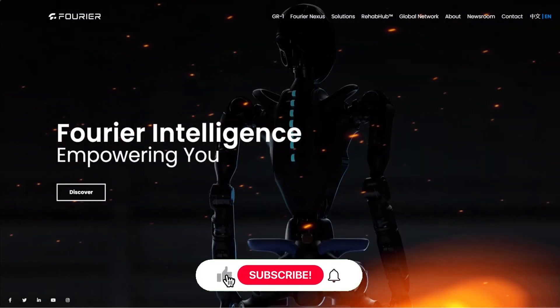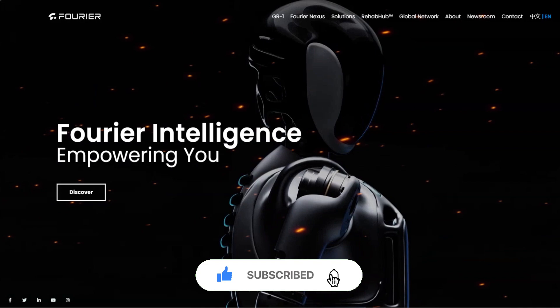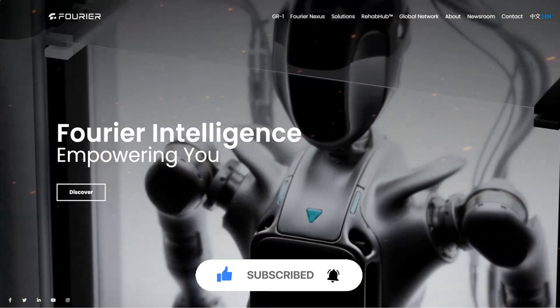Before we get started, please make sure to subscribe and turn on the bell icon for the latest AI updates. Let's dive deep into the video.